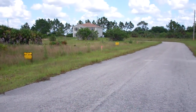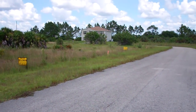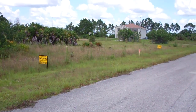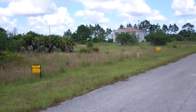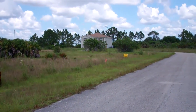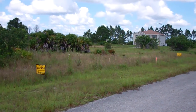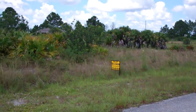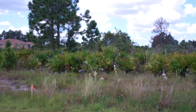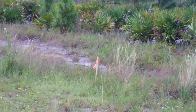Hi everyone, Joe with Terra Trust. We're here today in Lehigh Acres at 362 Charlotte Avenue South and also 364 Charlotte Avenue South. These are two quarter-acre lots together — each one is 85 by 125.